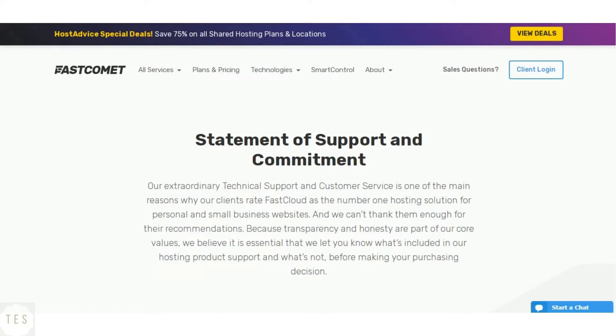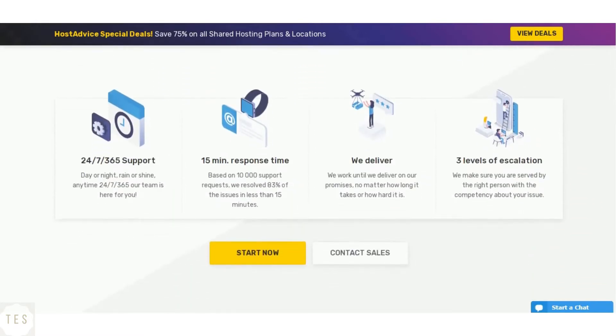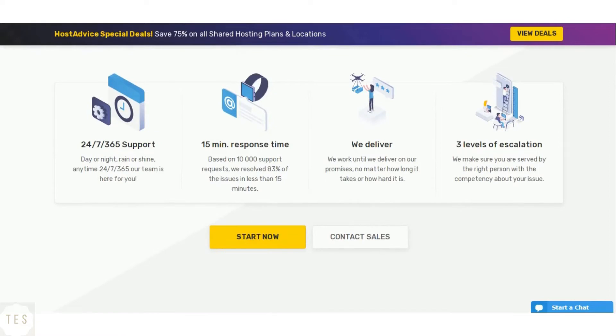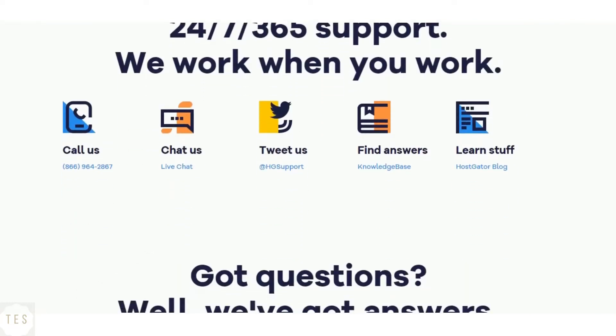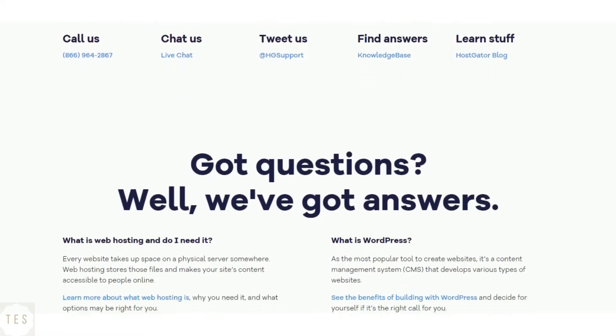Next, we will have a look at customer support. FastComet provides 24/7 support, which is a must especially if you are a beginner. The support offered is top-notch, with response time being under 15 minutes. You can easily contact their support team using phone, chat, or ticketing service.